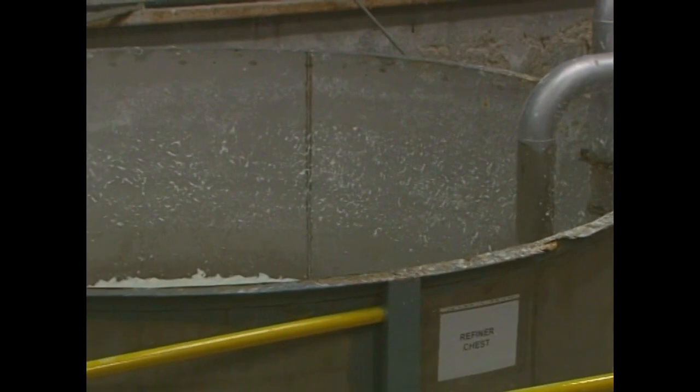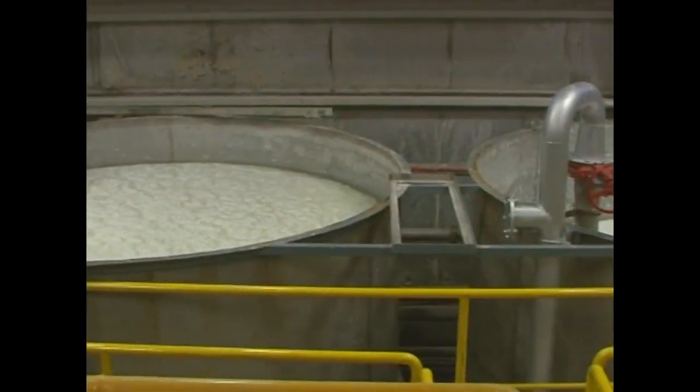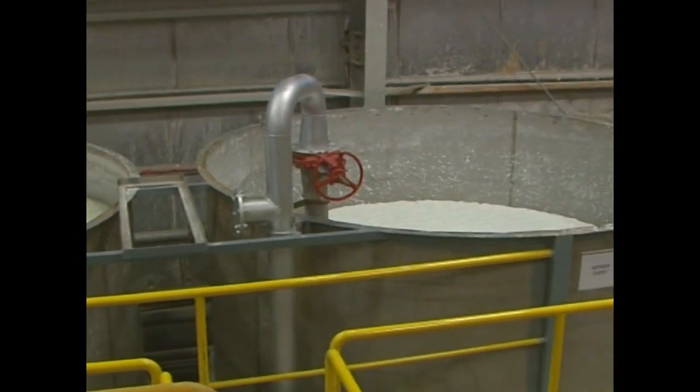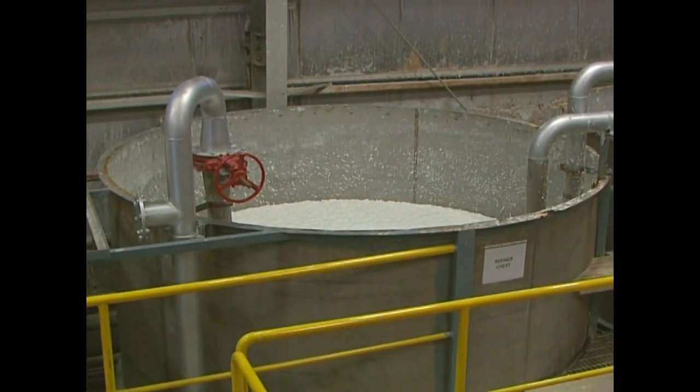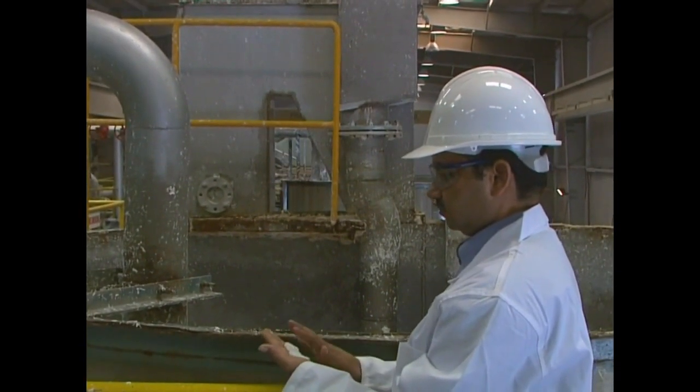A variety of chemicals are added to the system in different stages to give the finished paper products their features like strength, brightness, softness, shade and thickness. The ready pulp is pumped to a machine chest and from there it's passed to cleaners where the impurities are removed.